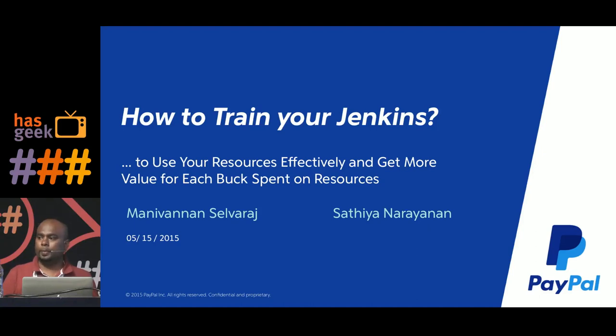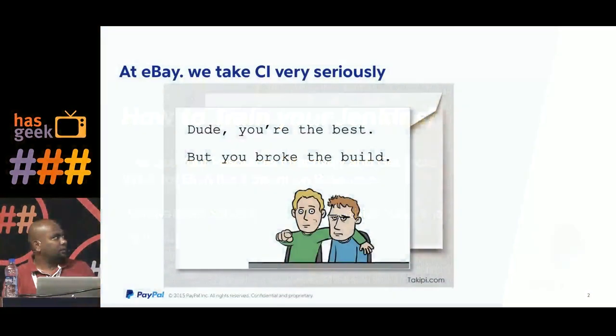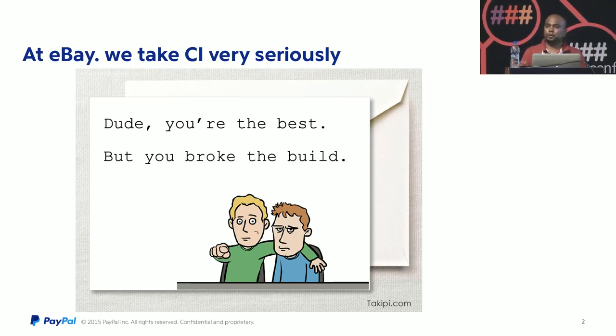My talk is going to be about how we optimized the environment where we provide Jenkins to all the developers at eBay. At eBay we take CI very seriously — every line of code that we write goes through Jenkins before it goes to production. We run automation every day: unit tests and all our QA tests are also automated, so everything runs in Jenkins before it goes live.